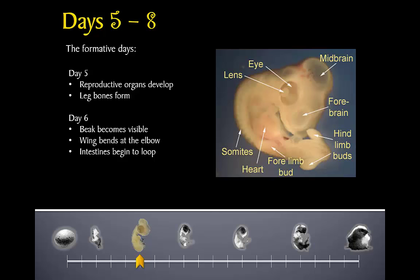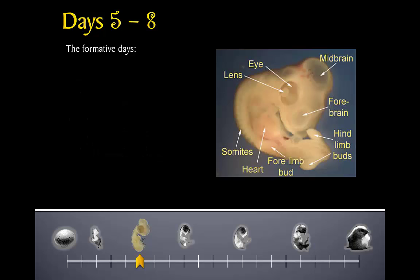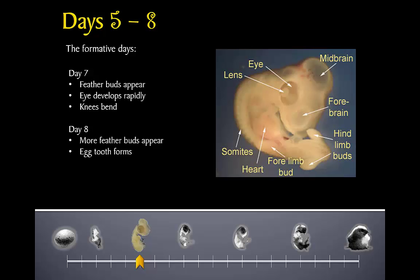You may be asking yourself: when will this chick get its feathers? Day seven is the day! The first feather buds begin to appear along its tail and thigh. The eye is developing rapidly, and today the chick will be able to bend its knees for the first time. On day eight, more feather buds appear and an egg tooth forms. On day 21, this egg tooth will be the tool the chick uses to break out of its shell.